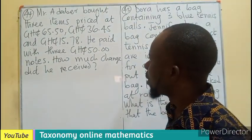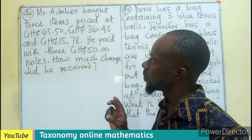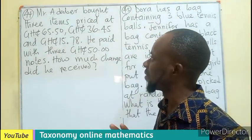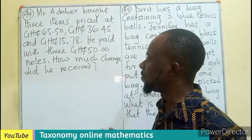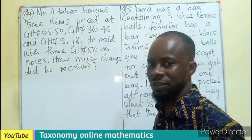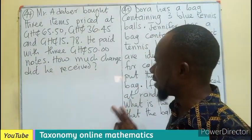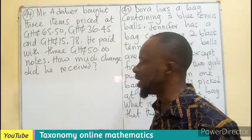Mr. Adabi bought three items that are priced at 65.50 Ghana cedis, 36.45 Ghana cedis, and 15.78 Ghana cedis. He paid with a 350 Ghana cedis note. So, how much change did he receive?